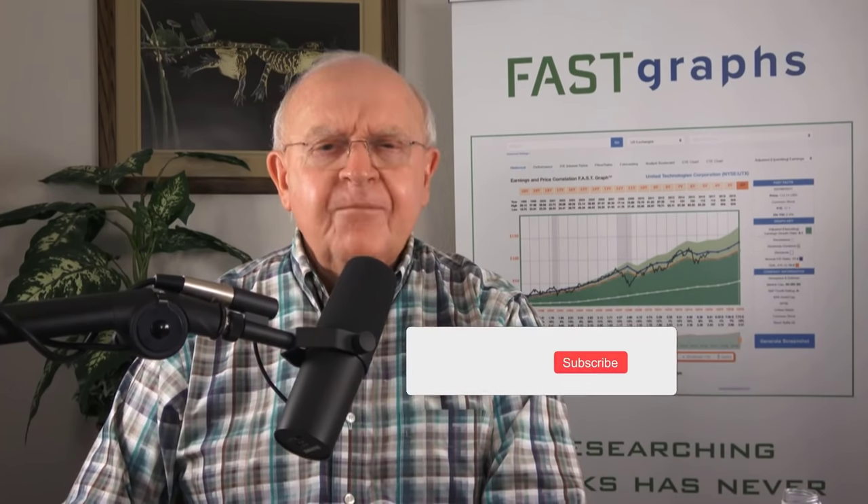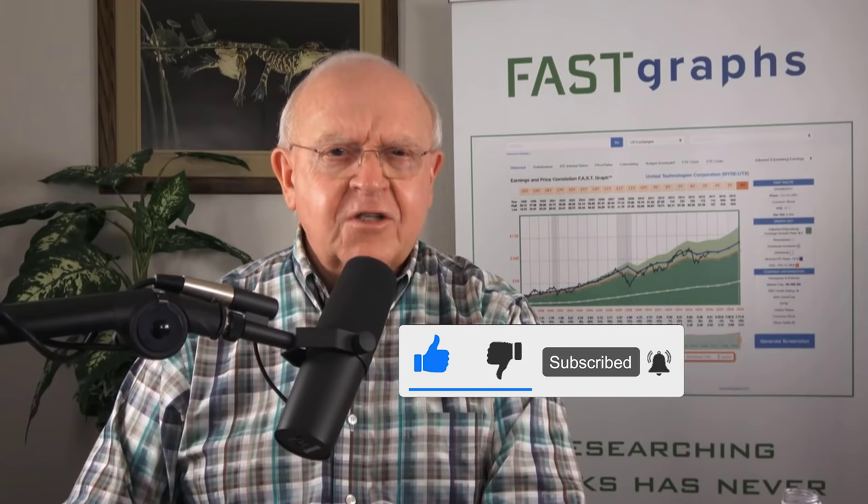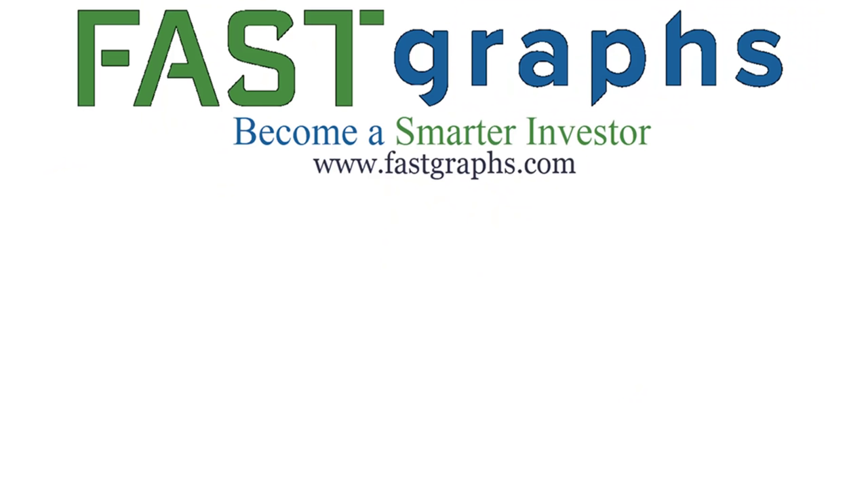Anyway, this has been Chuck Carnival — thanks for watching. This is my continuing series where I'll cover fairly valued stocks in every sector. Remember, fair value doesn't mean good investment — you've got to match earnings growth expectations with current valuation to make it a good investment. If you enjoyed this video, give me a like and ring the bell to be notified of future videos. Take a look at FastGraphs if you haven't already — it's a powerful tool that allows you to analyze the numbers, the history, and the future growth potential of a business.